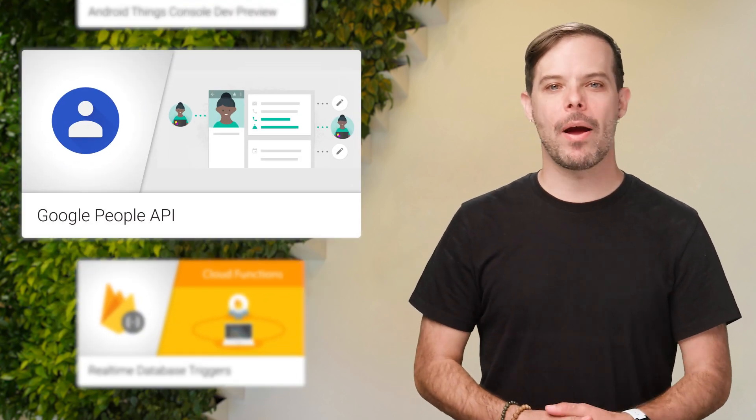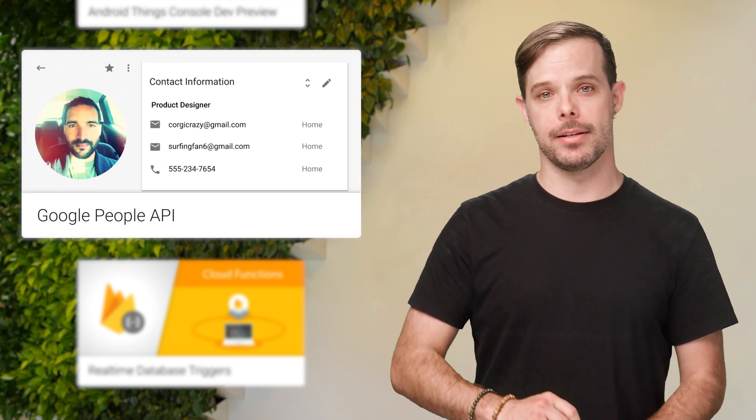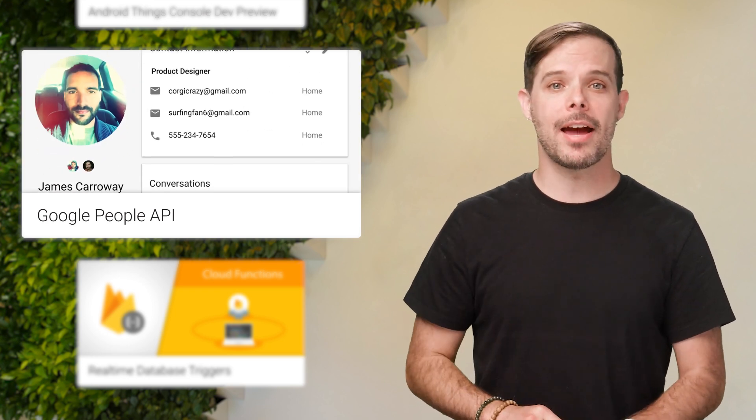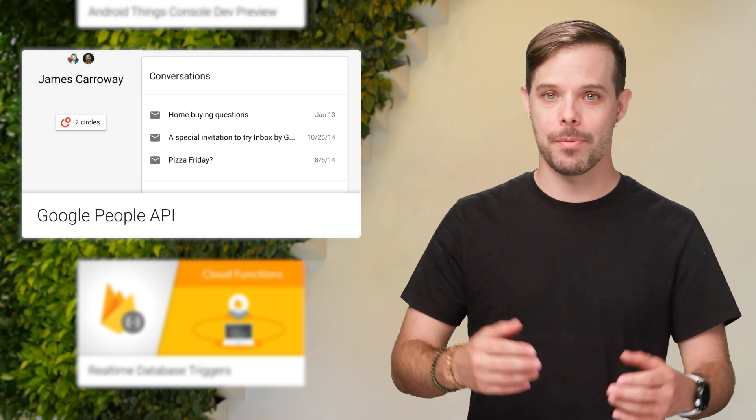The Google People API now has write endpoints that allow you to create, delete, and update a single contact, as well as contact group endpoints to read and write contact groups. Code and screenshots are on the post.